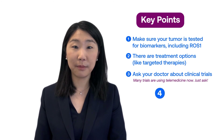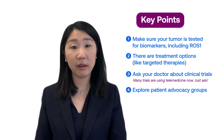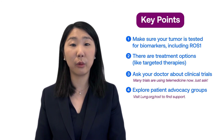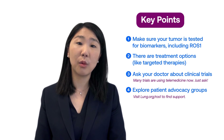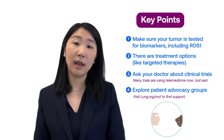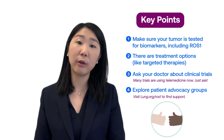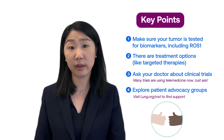Key point number four: explore the patient advocacy groups and the support that is available through your patient caregiver community. They can offer so much valuable information, support, and really friendship throughout your experiences and challenges having to live with lung cancer.